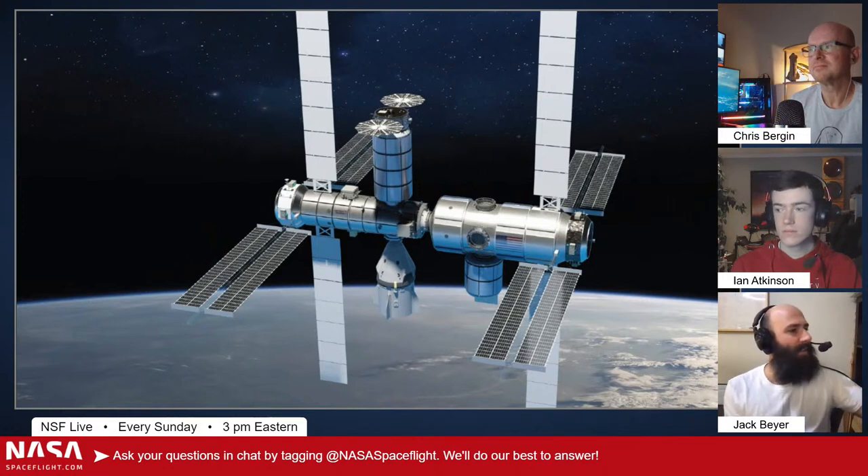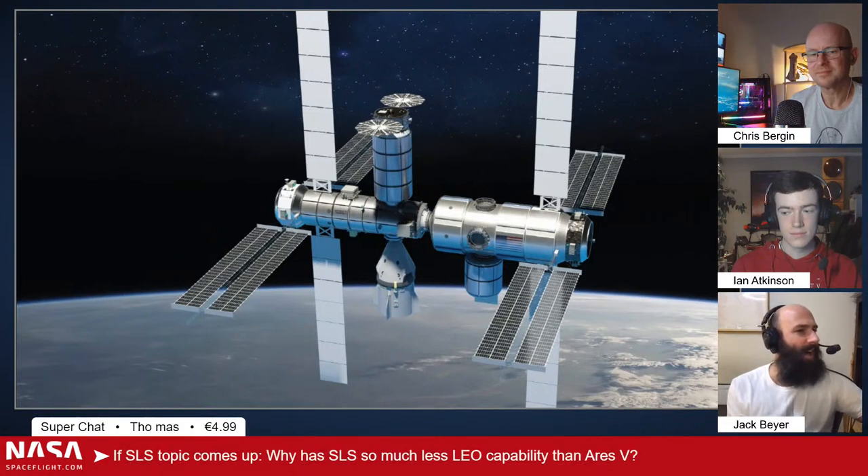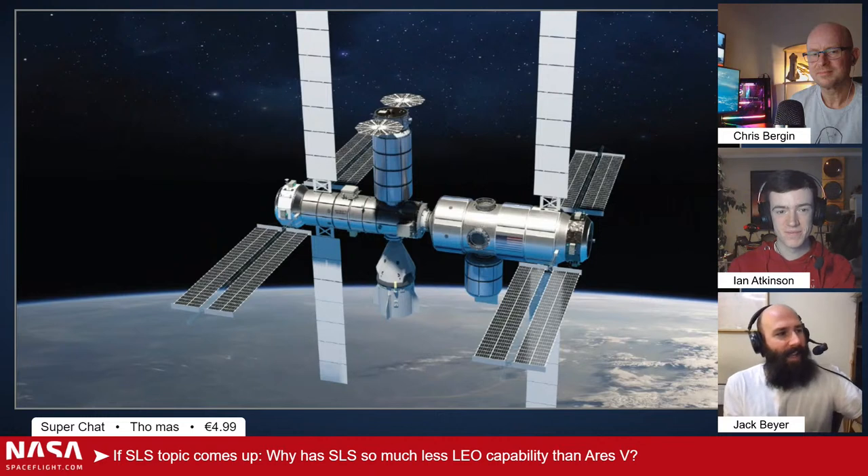Thomas asks, with a Super Chat: why is SLS so much less capacity to LEO than Ares 5? Ares 5 is what SLS really is.